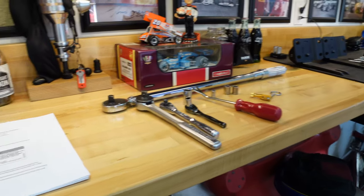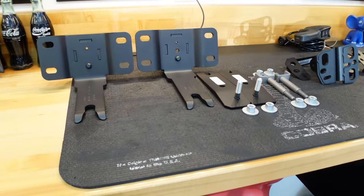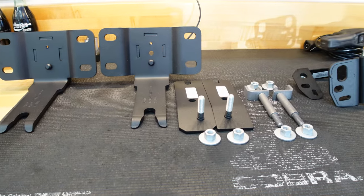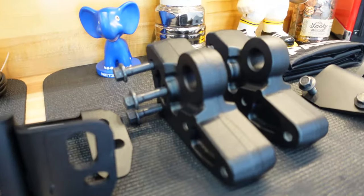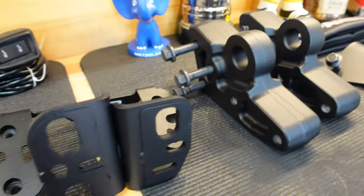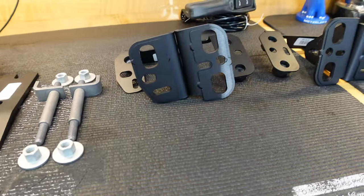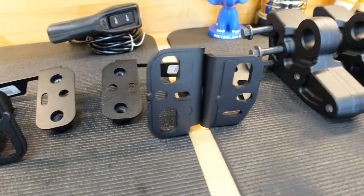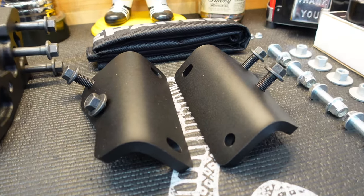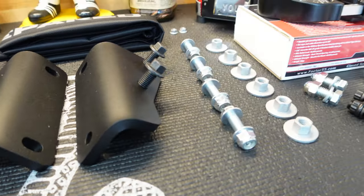We've got our tools ready, we've got our instructions here from Ford, we've got all our parts laid out. What I've done is organized these parts in the order that they go on and also left and right. So a lot of these parts — if not everything except these big recovery point and mounting brackets — are left and right specific. So we've gone ahead, organized all of our brackets and hardware in order that they go on, and left and right side of the frame.